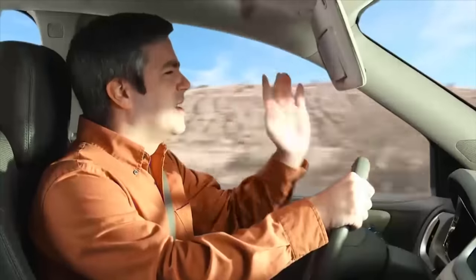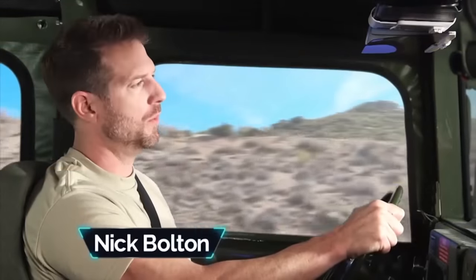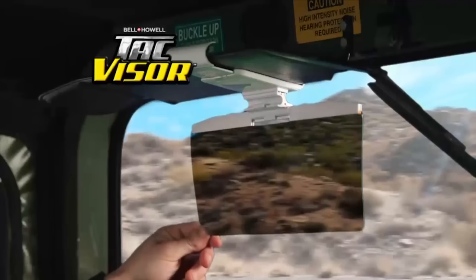Everybody has a visor in their car. True — but a visor in the wrong place can actually make it harder to see. Technically, yes: a visor in the wrong place can make it harder to see, like if it was right in front of your eyes or only covering the road for some reason. But usually it's at the top of the windshield, which is the right spot, because that's where the sun is and not where the cars are. Nick Bolton introduces the Tac Visor, driving down a civilian highway in an army vehicle for no reason. Above the windshield it says 'high intensity noise hearing protection required,' but Nick Bolton is wearing nothing of the sort — his ears are what he calls military tough.